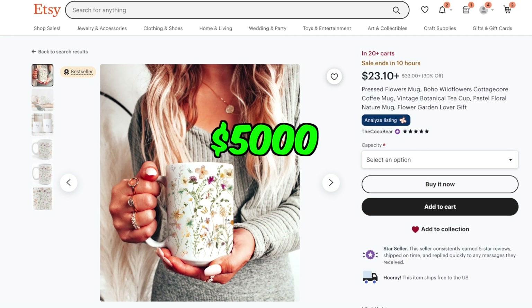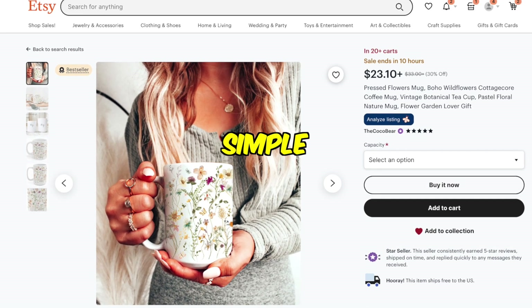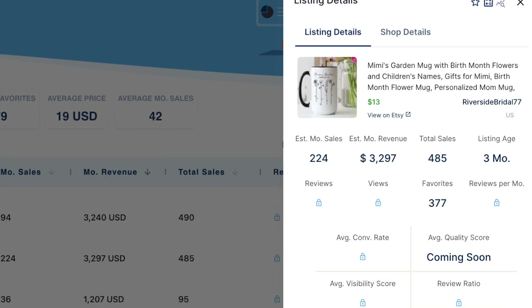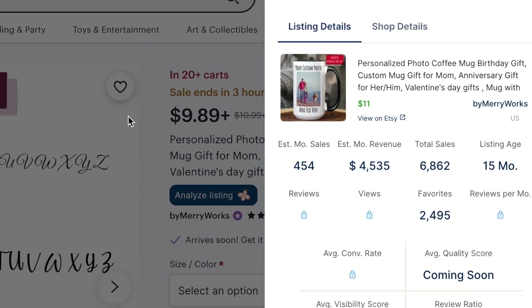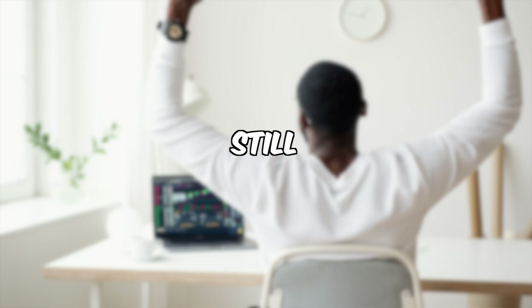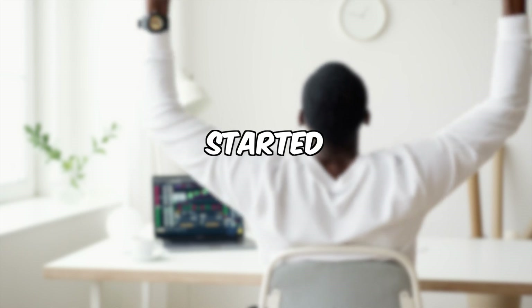This Etsy store is making $5,000 per month selling simple mugs with patterns. And if we take a look at other listings, we can see that there are multiple stores making thousands of dollars per month doing the same thing. These listings are only a few months old, which proves that this is something that's still worth pursuing if you get started right now.